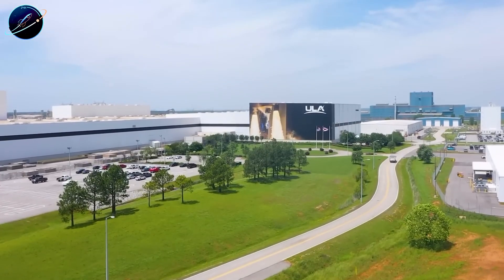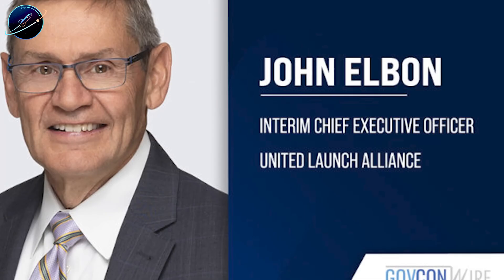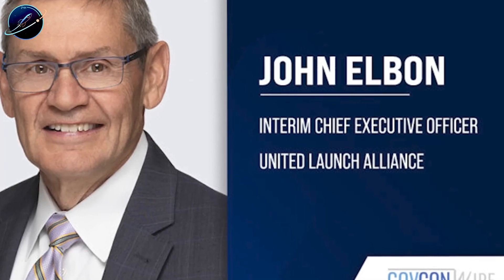Now contrast this momentum with what happened on the same day across the industry. Tory Bruno resigned as ULA's CEO after nearly 12 years. The announcement came without warning — no prior indication, no transition period mention. In a brief message on X, Bruno thanked the team and said ULA is in a great position to do important things. Lockheed Martin's statement included one telling phrase: Bruno is departing for a new opportunity. He's not retiring — he's going somewhere else, though where remains unannounced. For now, COO John Elbin becomes interim CEO while they search for a permanent replacement.